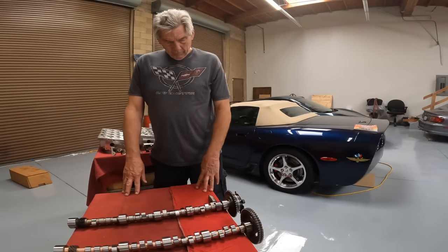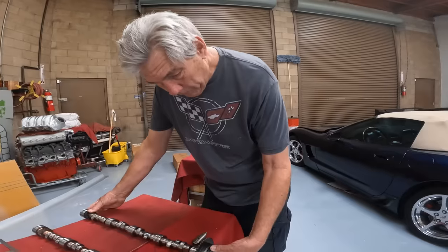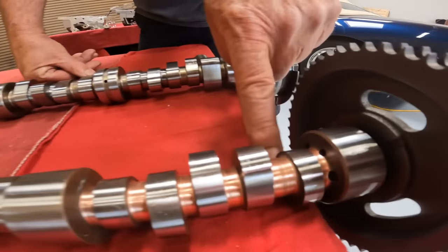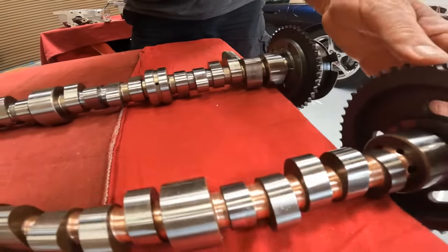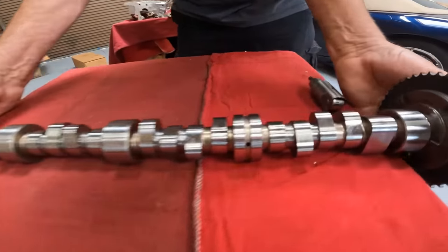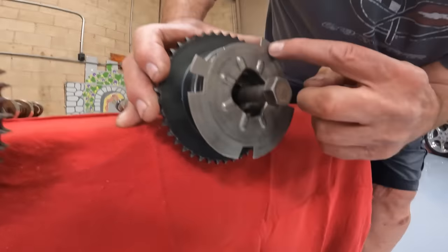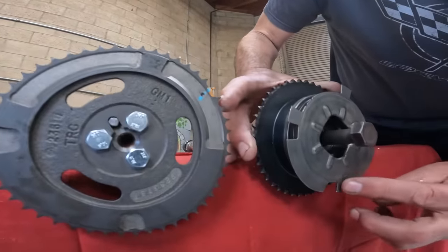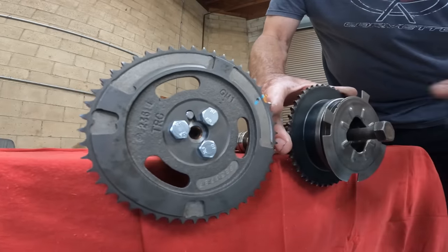There was also a lot of interest in how Larry put variable cam timing on the big block 8.1. This was something we had to do to communicate with the computer — not by choice, but it worked out. This cam blank here is a normal 8.1 cam blank; it has a lobe for running the mechanical fuel pump — old school, like every small block Chevy. The new motors all use variable cam timing. This is a variable cam timing phaser — it's got all the same locations for the camshaft position sensor, so it's speaking the same language as the 8.1's four-cam sensor, the LT2, and the LT3.